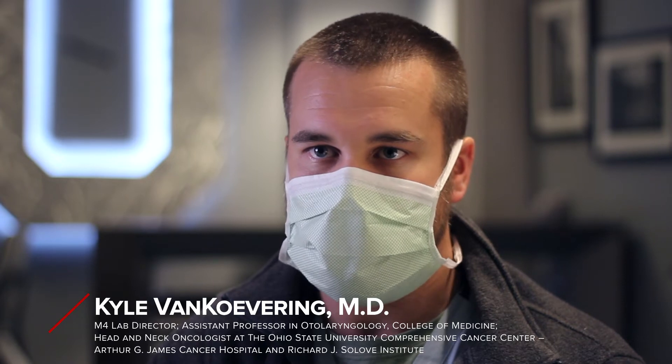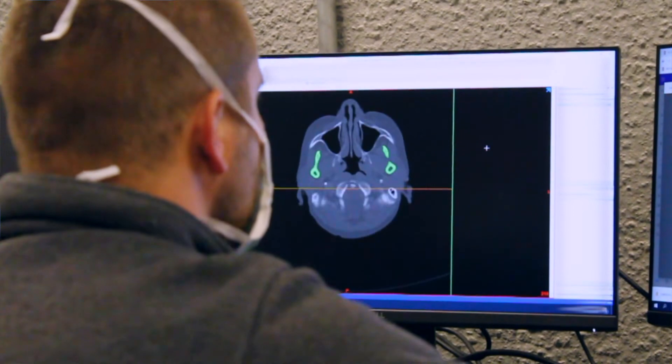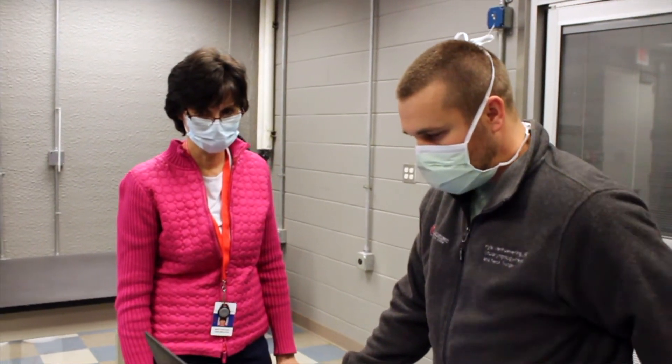3D printing is really an amazing technology that allows us to manufacture really complex shapes and geometries very quickly. The real advantage to that in medicine is as we're starting to think about personalized medicine — we want to customize the treatment for every single patient and have it customized specifically to that patient's anatomy or that patient's physiology.